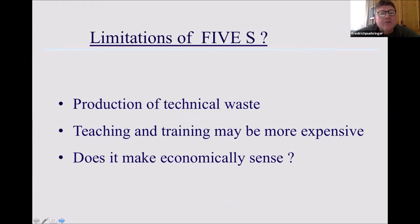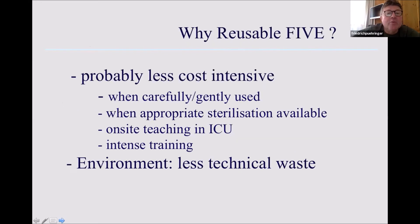What are the limitations of the five single-use? When we look at our environment, the production of technical waste is something we have to focus on. Probably teaching and training may be more expensive, and everyone will think twice before using a single-use device for teaching purposes. This is why it is important to have the possibility of one monitor with both reusable and single-use devices. And of course the question is: does it make economic sense? I think there is a balance — it absolutely makes economic sense, but we clearly have to keep in mind which situation we are dealing with.